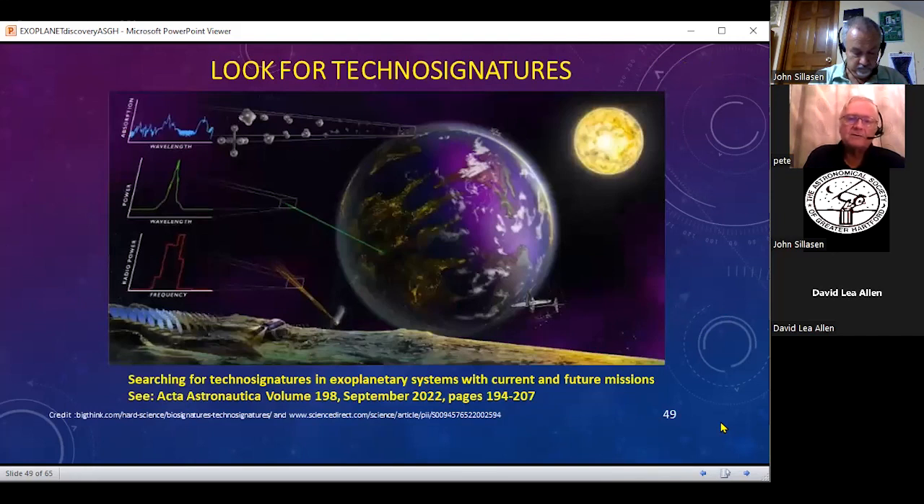In contrast to biosignatures, another group has said we should be looking for something else — we should be trying to pick up radio signals or laser light signals from other systems, or perhaps even looking for smog. Their argument is we don't want to be discovering an inhabited planet that has a culture at a different level. Their paper was released in September. This is an example of the biosignature versus technosignature debate going on behind the lines in astronomy.